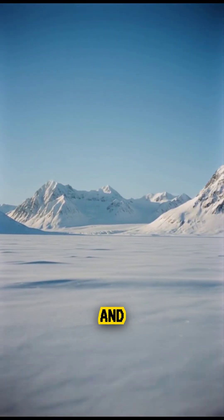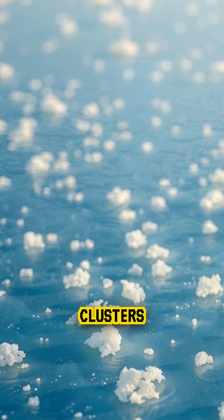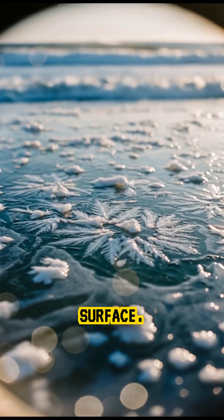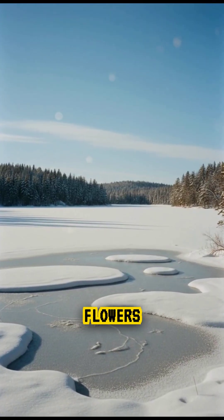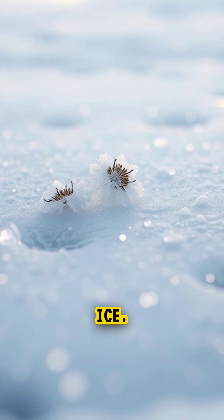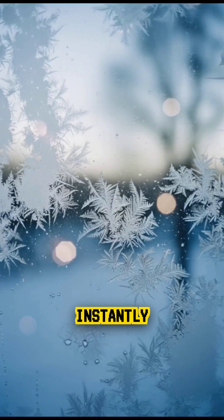On the coldest mornings in the Arctic and Antarctic, a rare sight appears on young sea ice. Clusters of delicate white structures begin to grow across the frozen surface. They are called frost flowers, and they form when extremely cold air moves over thin new ice. The temperature difference pulls moisture upward, where it instantly freezes.